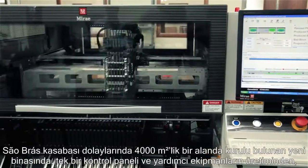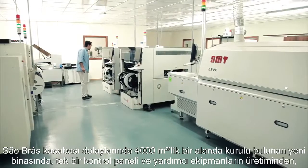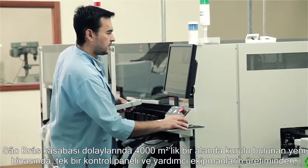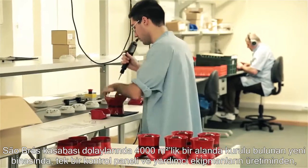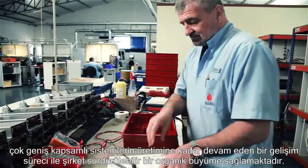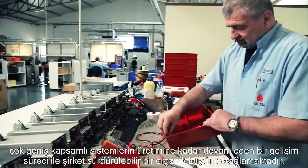The almost 4,000 square meters of the new premises, located in the vicinity of Salbrash town, will enable the sustainable organic growth of the company in its continued evolution from a control panel and ancillaries specialized producer to a full system solution provider.